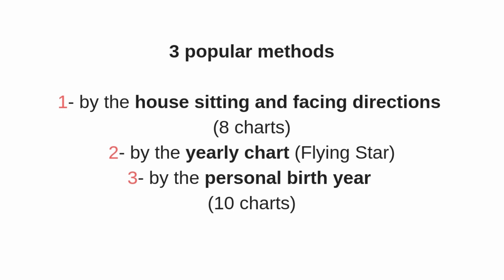The third method is by the personal birth year — the Chinese birth year. Each different birth year has a different direction of the Wen Chang luck, which means everyone has a different chart in the house.